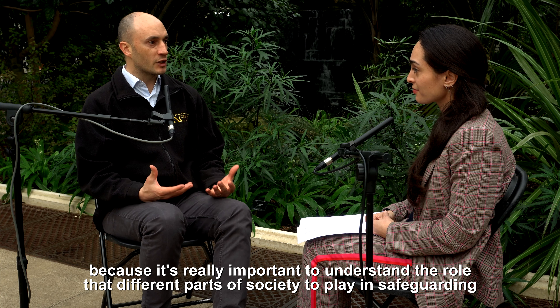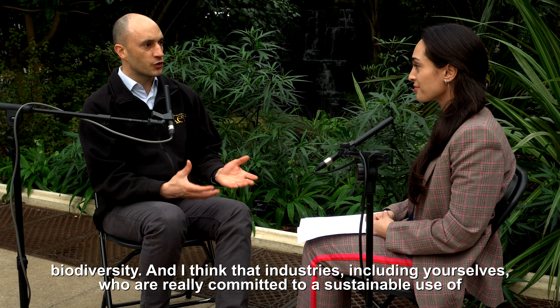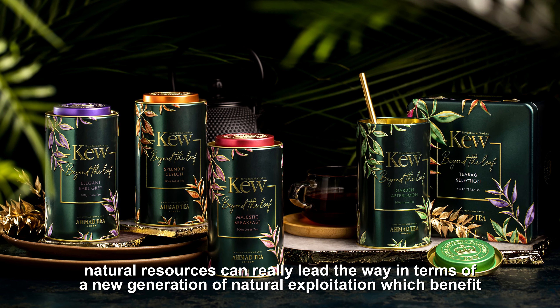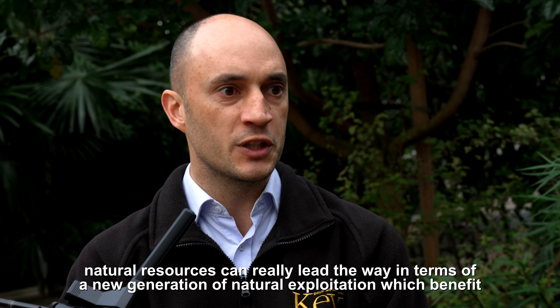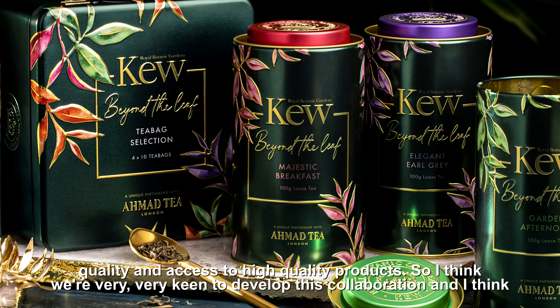I think that industries — including yourselves — who are really committed to a sustainable use of natural resources can really lead the way in terms of a new generation of natural resource utilization that benefits local livelihoods, while also increasing quality and access to very high quality products.